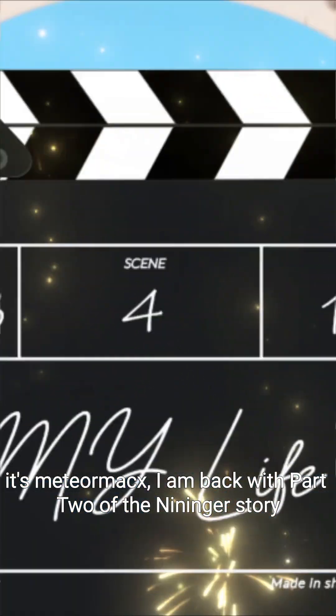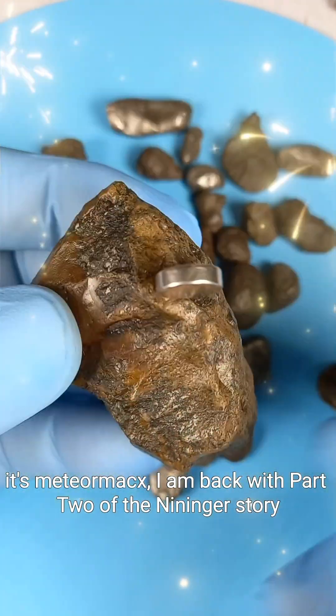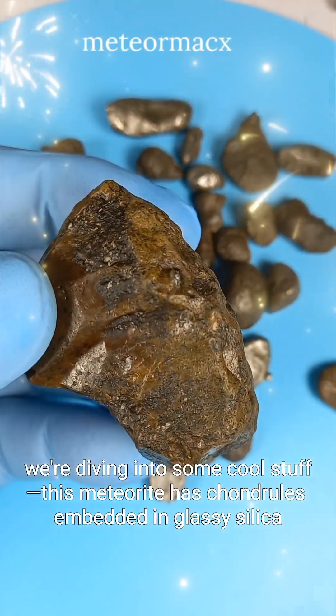Hey everyone, it's MeteorMax. I am back with part two of the Nininger story. Today, we're diving into some cool stuff.